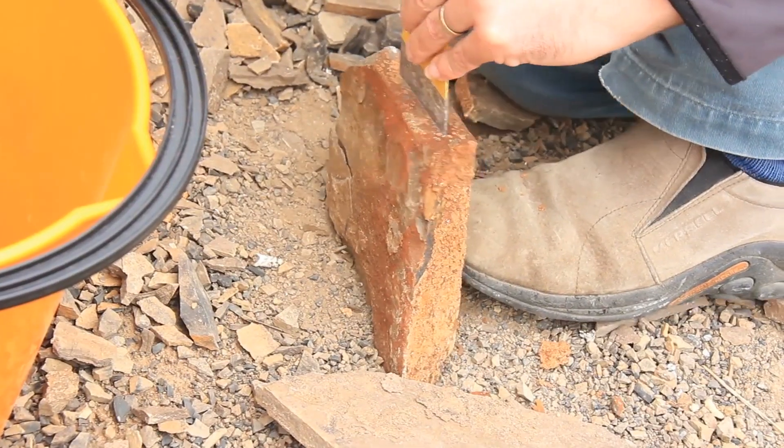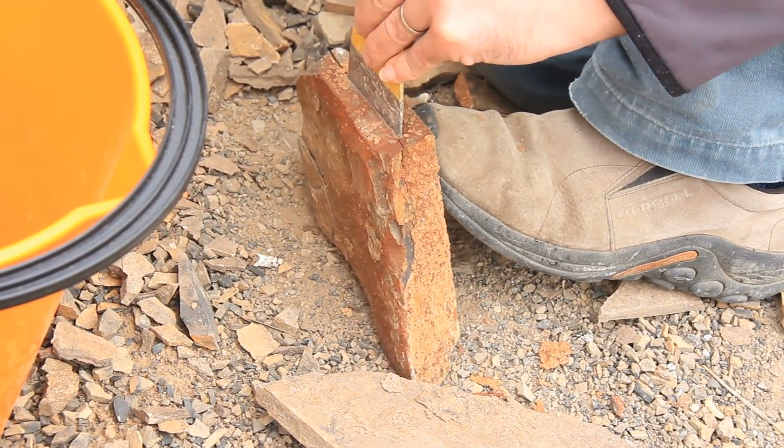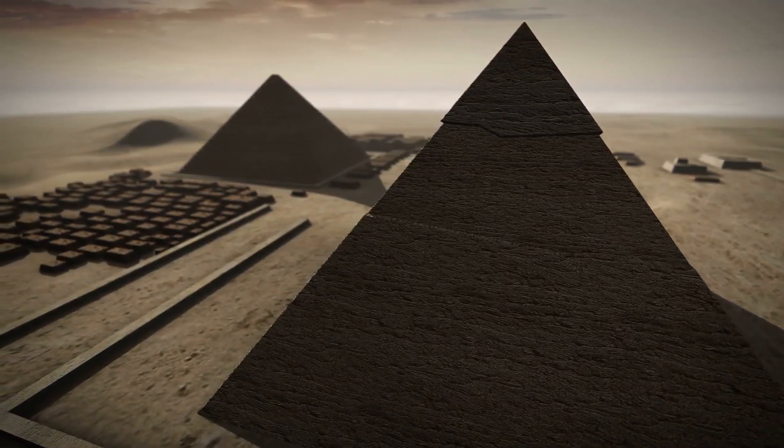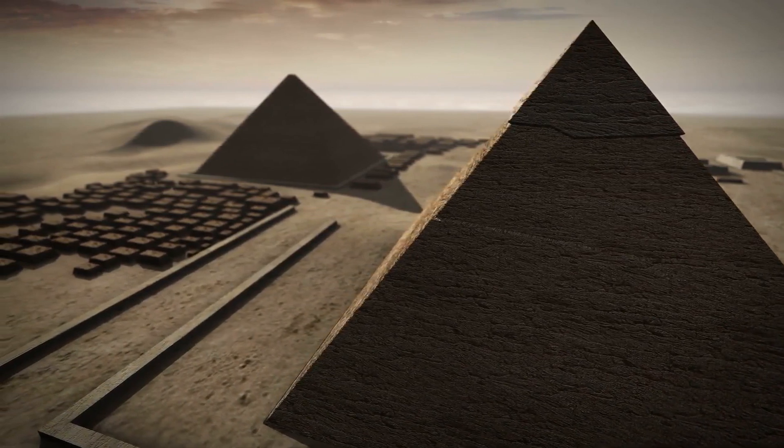This is not solid evidence, but it is the most information we've had so far. Finally, we might be getting some answers to this centuries-old mystery of how the pyramids were built.